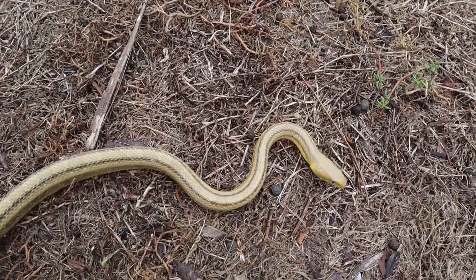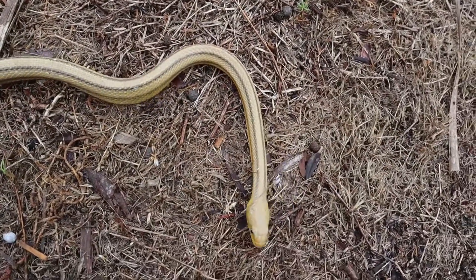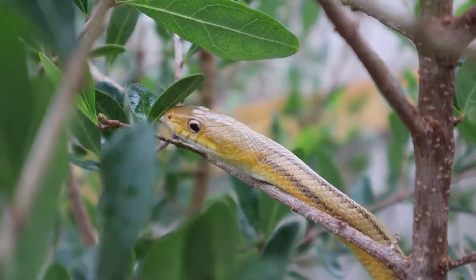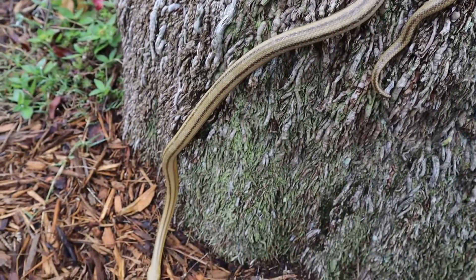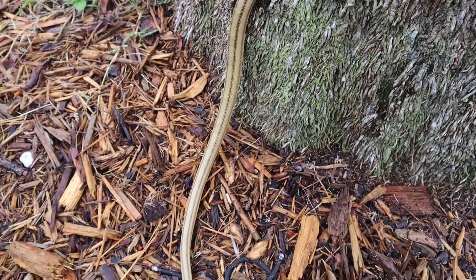So just remember, yellow rat snakes are the good guys. They are non-venomous, not aggressive at all, and they're great to have around — they eat rats and all the other little critters that we really don't want around the house. I hope you guys liked the video. Make sure you subscribe and hit the notification bell, and if you have any ideas for some new videos, make sure you say something in the comment bar.